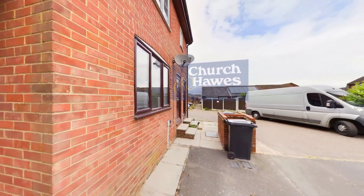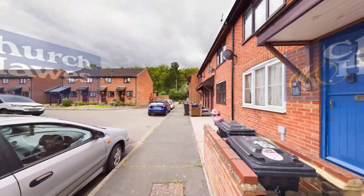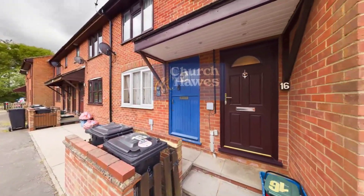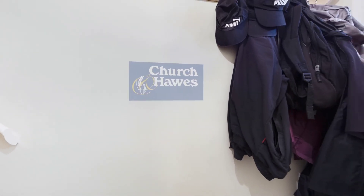Welcome to this charming maisonette located in the village of Latchingdon, with impressive views to the rear aspect over surrounding countryside. This delightful property boasts a cosy reception room, ideal for relaxing or entertaining guests.